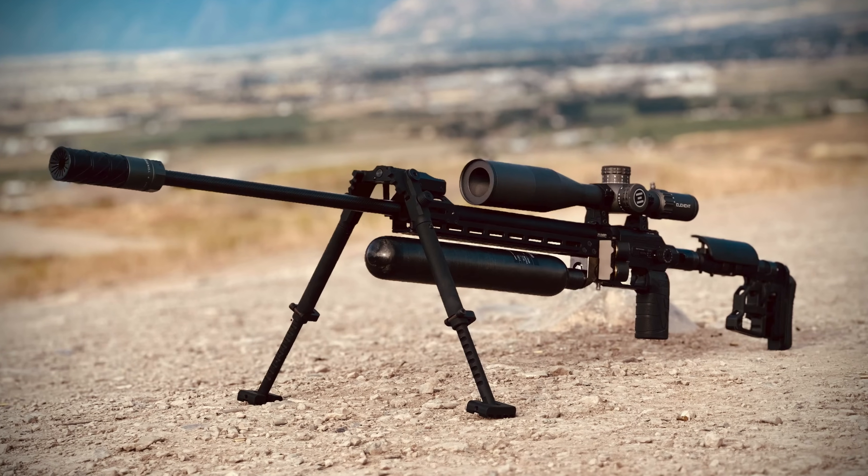Hey everybody, Chris the Up North Air Gunner. So how was the Rocky Mountain Air Gun Challenge this year? Well check this out. This is how it started.